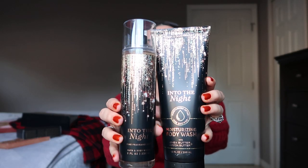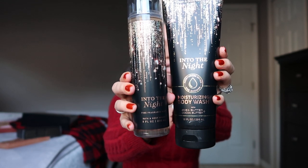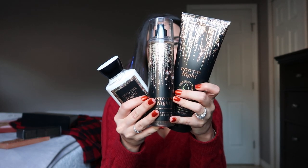Moving on to Bath & Body Works — the new scent that recently launched is called Into the Night. The notes are raspberry noir, amber crystals, velvet rose petals, creamy patchouli, and mocha musk. They have really good coupons going on right now and are always doing buy-three-get-three-free, so you're essentially getting 50% off. It smells amazing, the color scheme is perfect for the holidays, and it makes a great gift for anyone in your family.